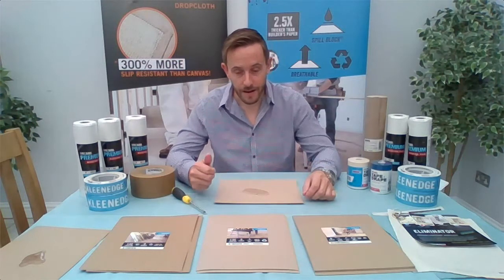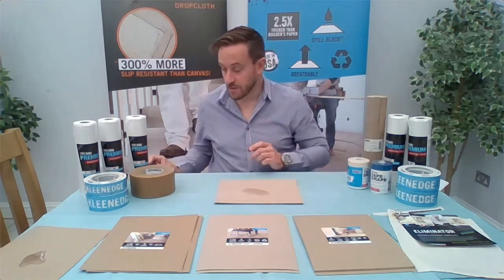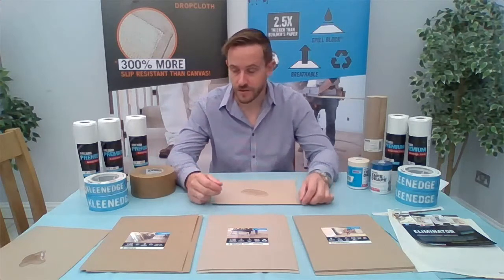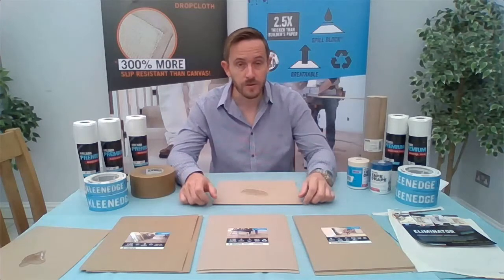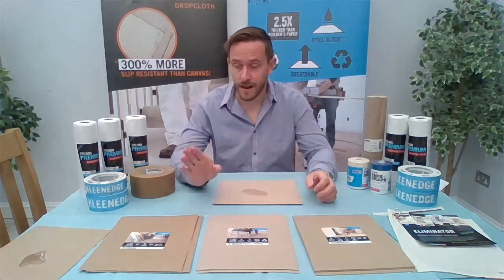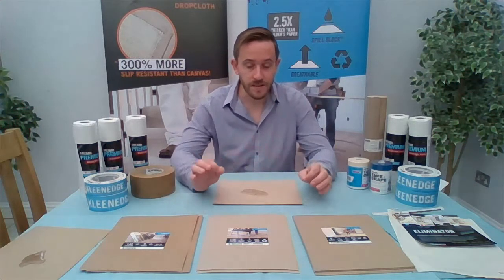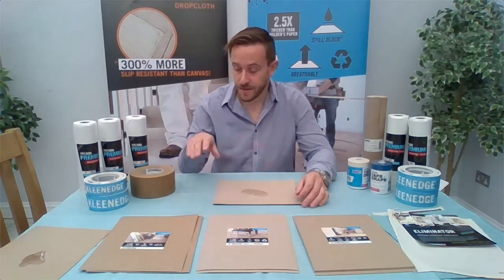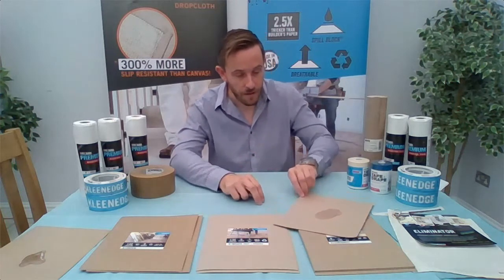X Board is available in a 50-foot roll and a 100-foot roll. The biggest national distributor we supply is Toolstation, but you can get this in most merchants — Brewers would be able to get this if they didn't have stock, though most Brewers stores do normally keep a couple of rolls in. There is also seam tape to go with it. With X Paper, you could just use masking tape or gaffer tape, but with X Board being designed for a more heavy duty job, there is a specific tape to join the two pieces together.